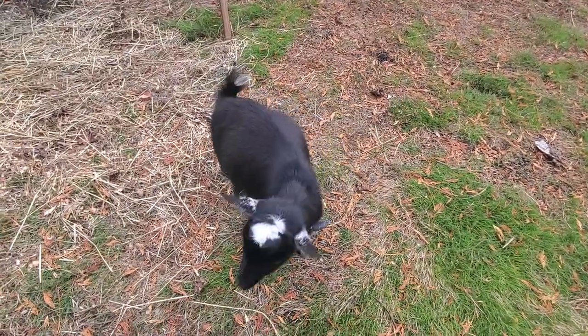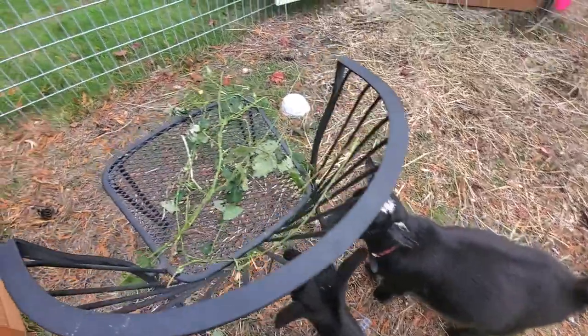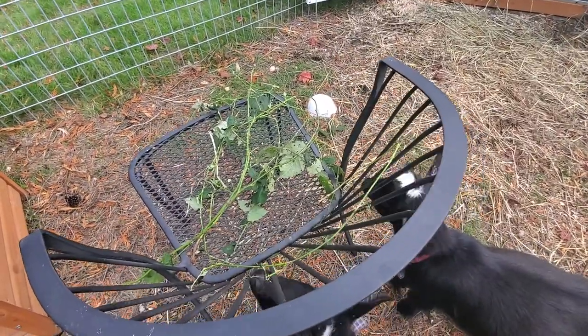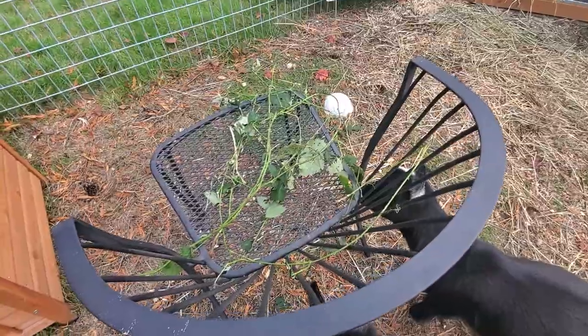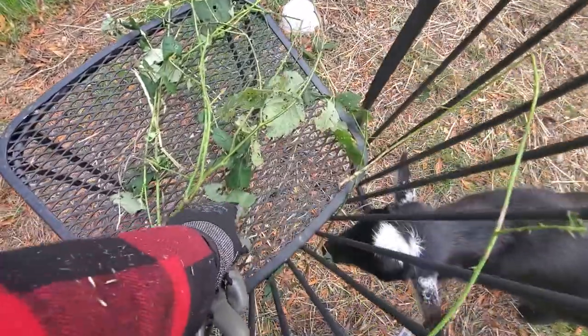I give them hay about twice a day, which is what they need right now. They also get some blackberries from the neighborhood to just nibble on the leaves. They're not big enough to actually chomp down on the branches yet, but they like the leaves as a little snack.